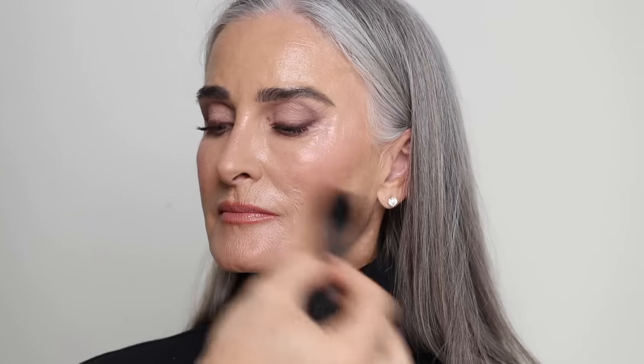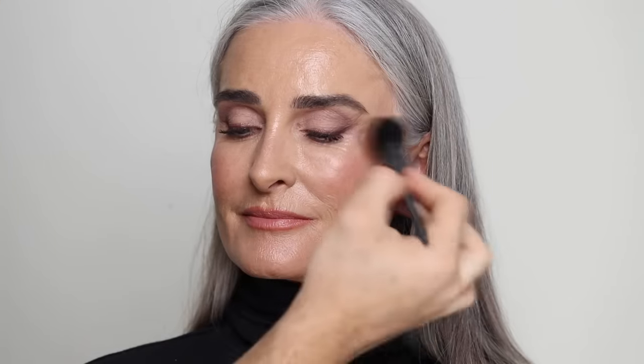For blush I'm taking the NARS Orgasm blush just to set the cream blush we did earlier. Because Orgasm has a nice highlighty sheen it's going to still look very dewy, healthy, and alive. I'm dusting that all over the cheeks and a bit on the nose. For the lower lashes I'm using a fan brush with mascara to get very precise application. I'm setting the contour with the Charlotte Tilbury Filmstar Bronze and Glow contour shade, finishing with a final mist of the Caudalie Beauty Elixir Spray.